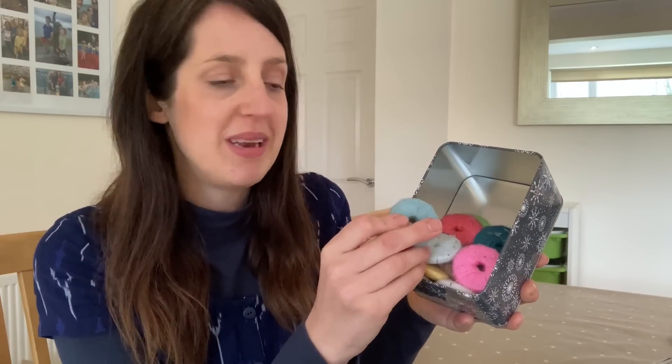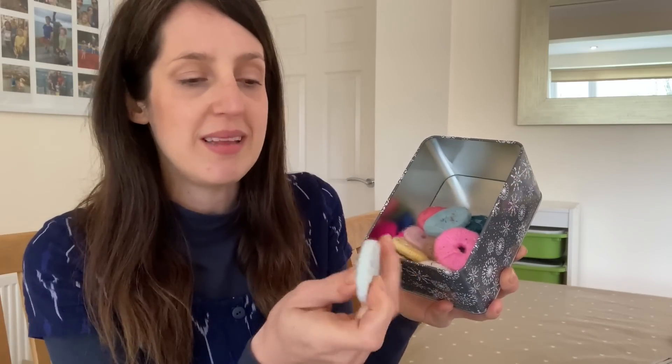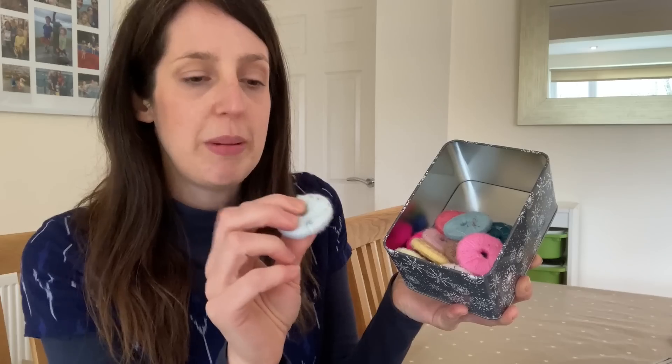I've got a few larger sewing tools to share, starting with my pattern weights, which I keep in this little tin. I made them myself — I found a recommendation online for using metal washers from Amazon and winding wool around them to create pattern weights. I had some leftover yarn so it was quite a thrifty solution. I put about three or four metal washers together to get the weight I wanted. I've got a whole load now, all different colours.